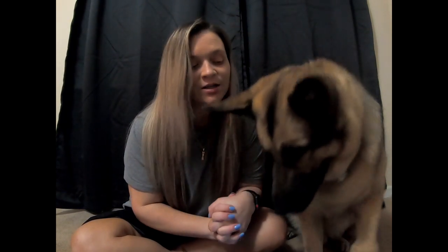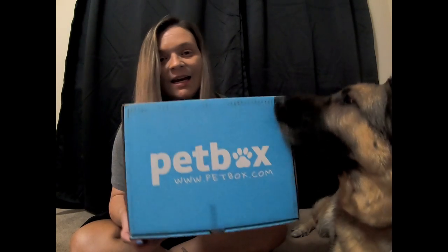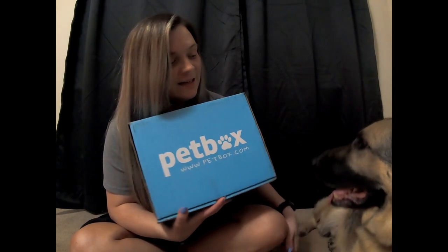Hey guys, welcome back to our channel. So I have Dylan here with me again, so that means that he received his April pet box, and we wanted to unbox it with you guys. So all we've done is cut the little piece of tape that's on the box — he's very interested — and we're gonna see what's in here.